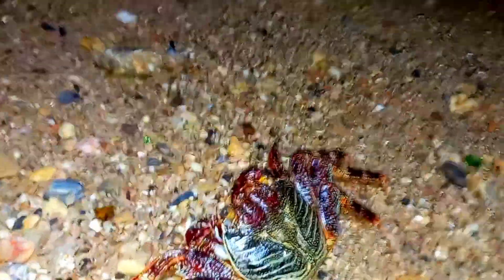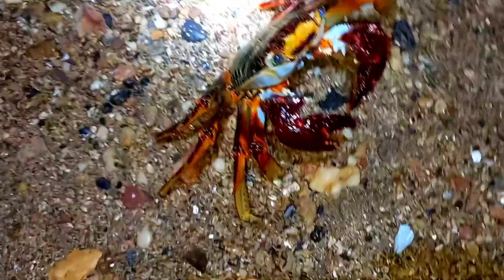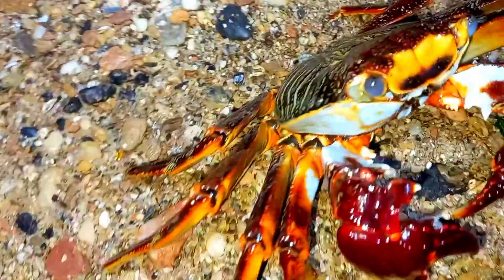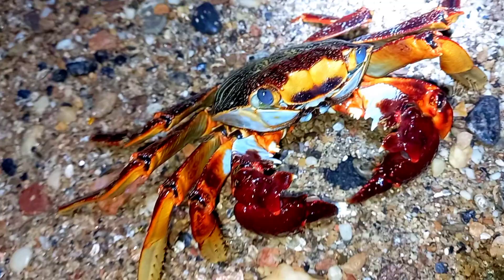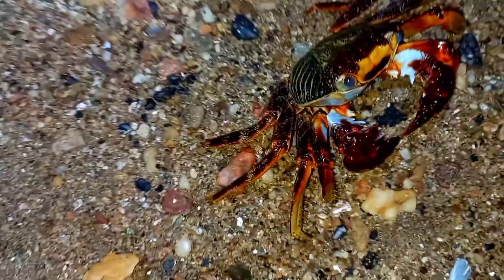Their average size is around three to five inches, and they have these funny-looking small claws as some people call it. Sometimes when they are young, they're not this brightly colored, but the bigger and older they get, the colors come out even more.